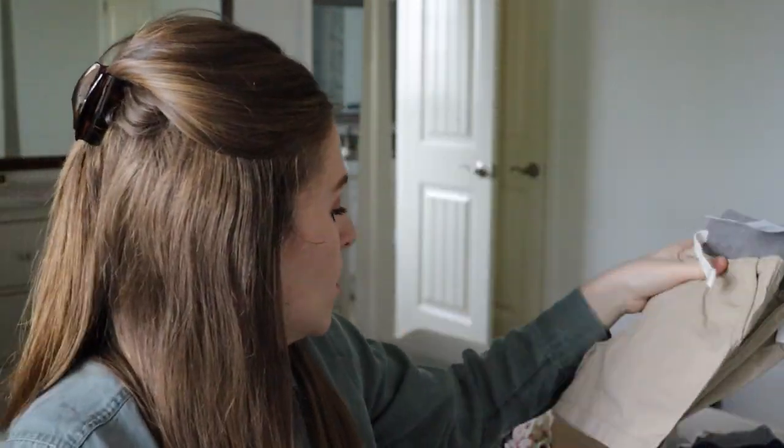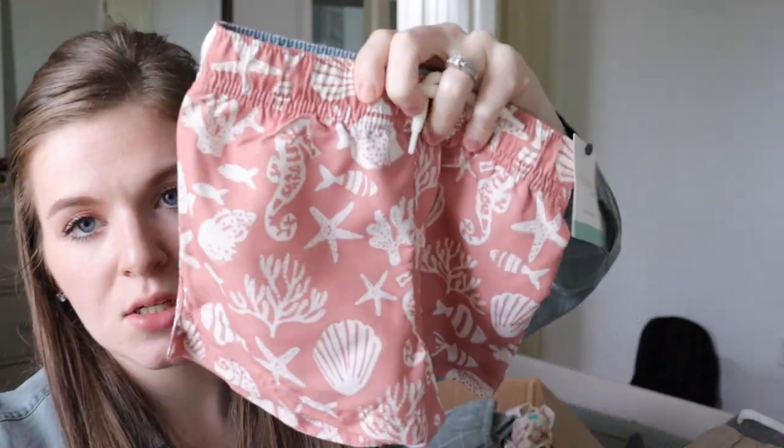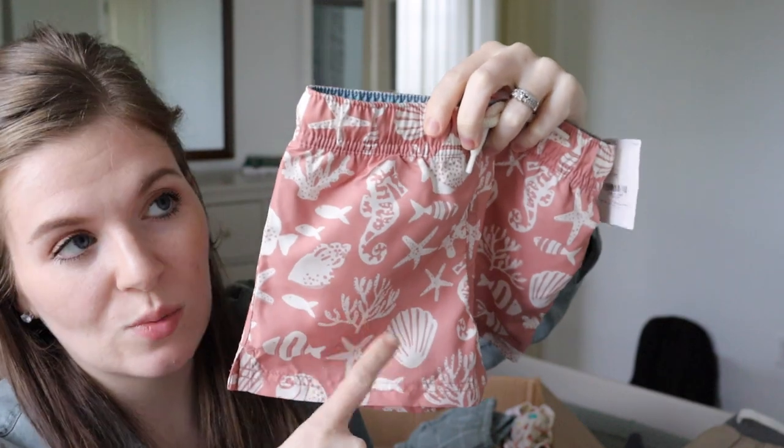They each got a pair of khaki shorts too. That covers the boys' play clothes and dress clothes. For swimsuits, I got them each the Little Planet swimming trunks — I thought these were adorable. Ivy has the exact same swimsuit that matches, so all three kids are going to match, which is going to be so cute.